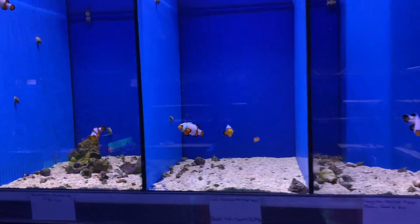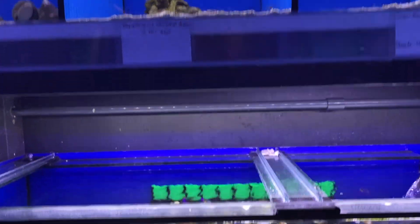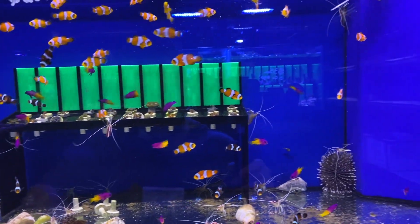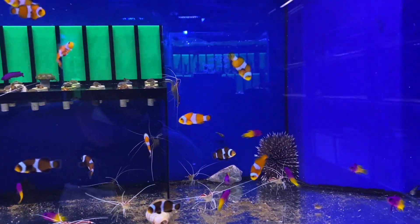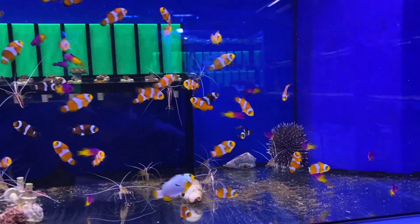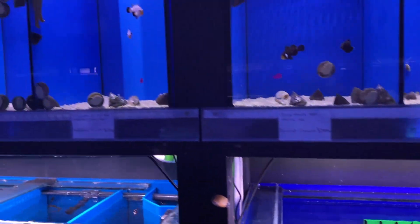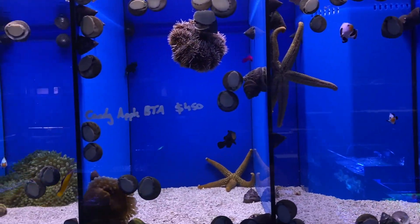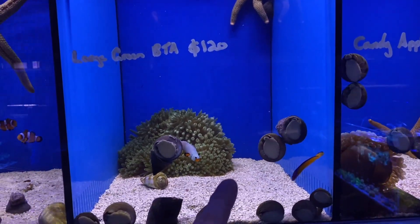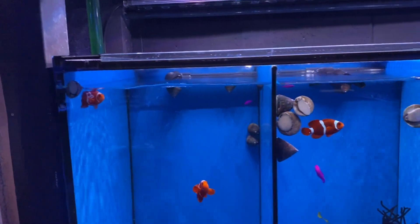What we also have, and they're all over the place, is some captive bred orchid dottybacks. We have captive bred royal grammars. We have captive bred mandarins - no shortage of them, although they're hard to see because they're so small. There is one up on the back wall there. And obviously no shortage of basic clowns as well, as you can see front and center there. Some more different clown varieties here - see the midnight clowns there. There's a captive bred neon dottyback, a little nano predator fish I would describe him as.